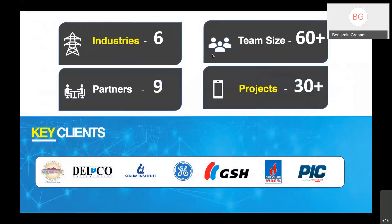Just a quick overview: we operate in 6 industries, 9 partners. We currently have a team of over 60 Maximo and mobile specialists and we've worked on over 30 projects. Some of our key clients include the City of Henderson, Delco Water Company — both recent implementations — General Electric, and the Serum Institute, the producer of the Oxford AstraZeneca vaccine for COVID-19.